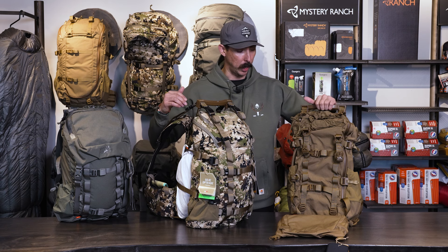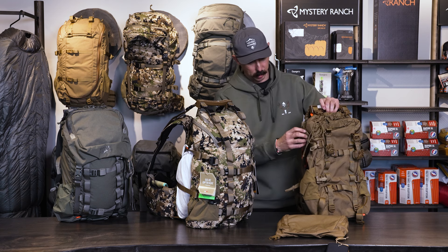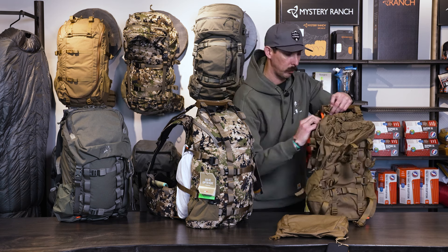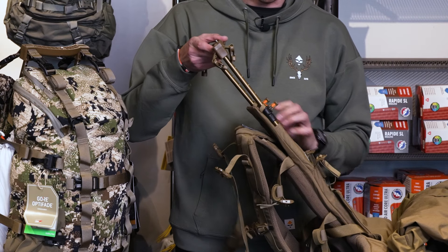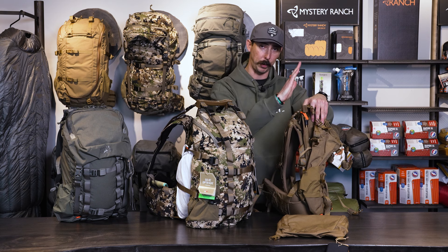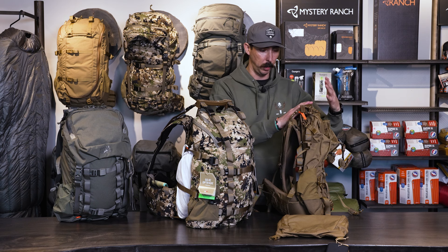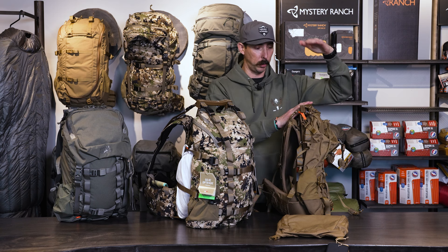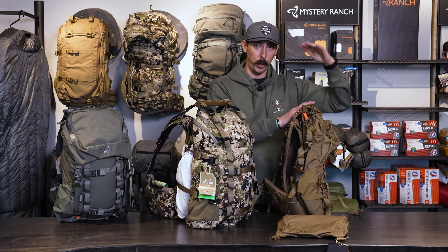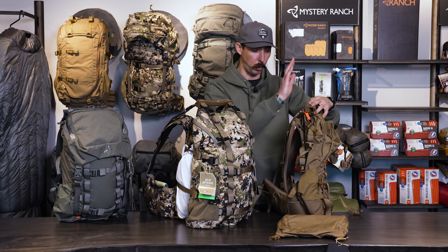They are designed to carry up to 80 pounds in the frame and in the stays. The stays here are telescoping, so if we need to pop this open and adjust, we can. We want to get about a 45-degree angle for the load tensioner strap. Depending on what we're carrying out — whether it's mule deer, elk, or antelope quarters — we want to make sure weight is distributed evenly over the frame.